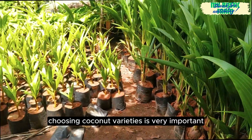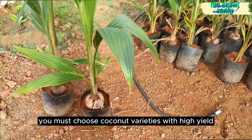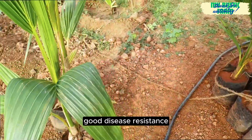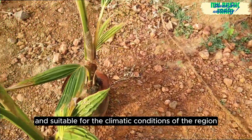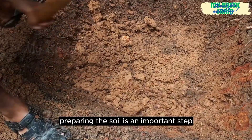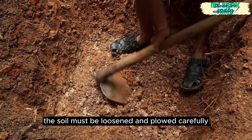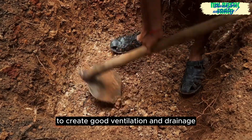Choosing coconut varieties is very important. You must choose coconut varieties with high yield, good disease resistance, and suitable for the climatic conditions of the region. After choosing the variety, preparing the soil is an important step. The soil must be loosened and ploughed carefully to create good ventilation and drainage.